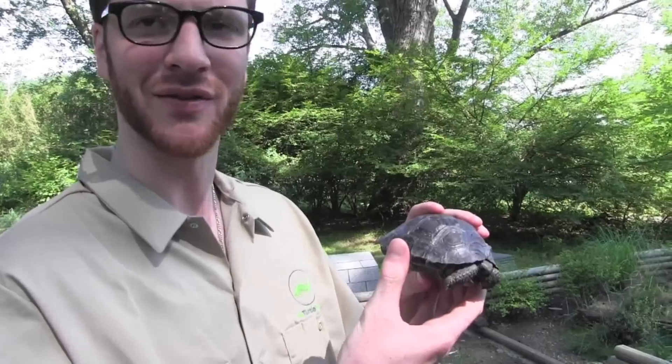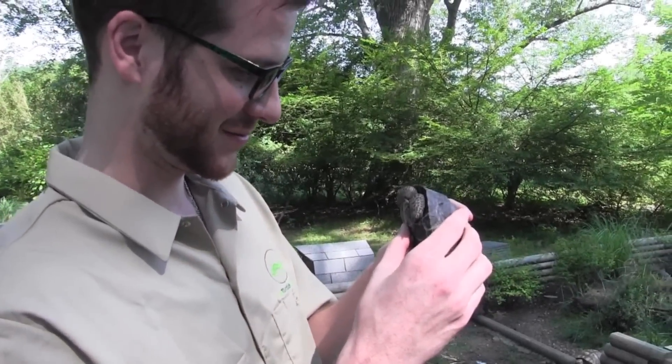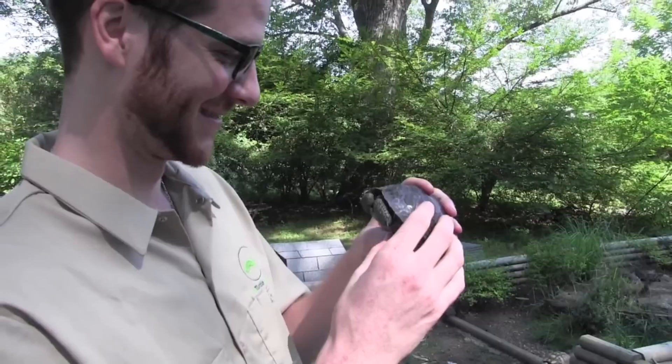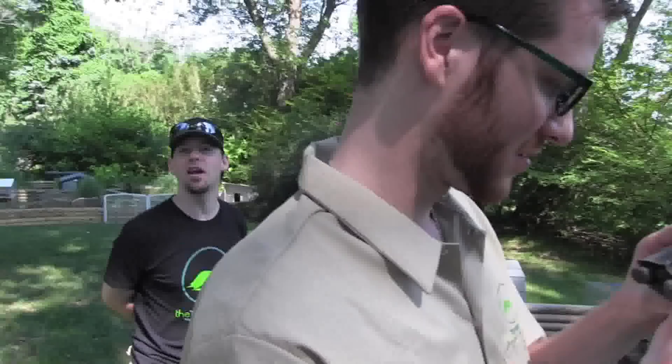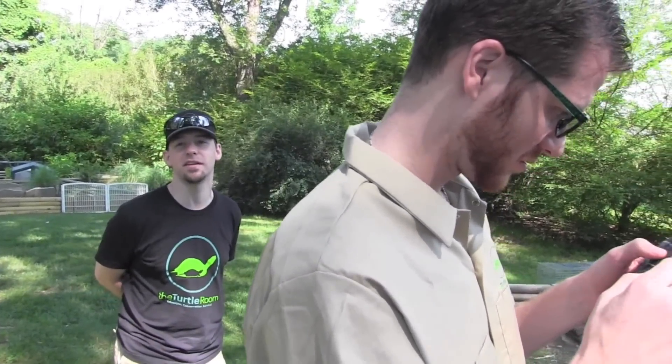Now do they get any bigger than this? Nope. Just keep them in a 10 gallon tank — they'll only grow as big as the tank. Did you see somebody on the YouTube video on our Red Ear Slider videos asking if a 20 gallon aquarium is big enough for an adult Red Ear Slider?